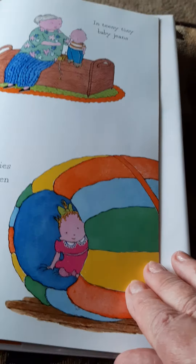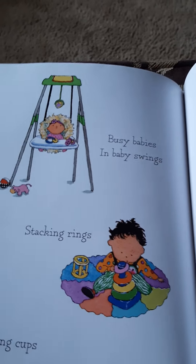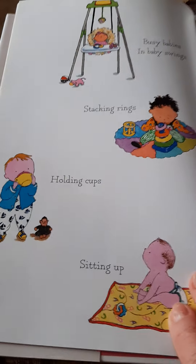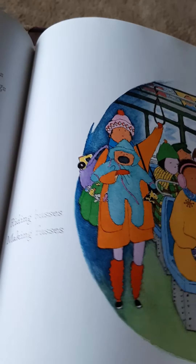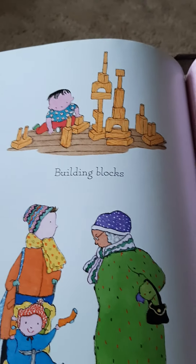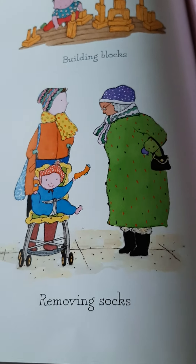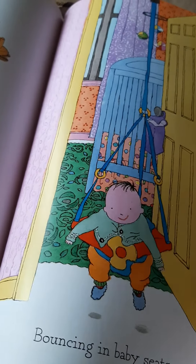Busy babies in velvet — velvet is a really soft material. Busy babies in baby swings. Stacking rings. Holding cups. Sitting up. Riding buses. Making fusses. Building blocks — oh, they look like the blocks that you two have. When sister gets bigger, you can show her how to build things. Removing socks. Bouncing in baby seats. She's going to be such a busy baby — she'll keep you two busy.